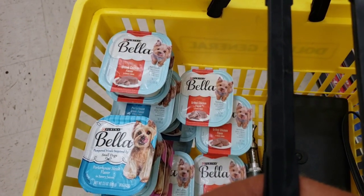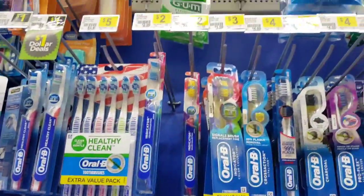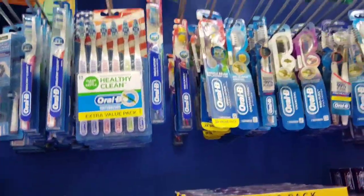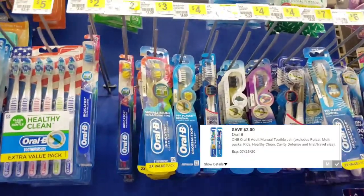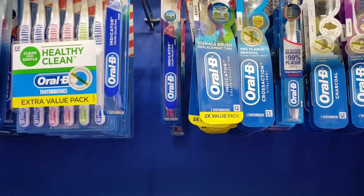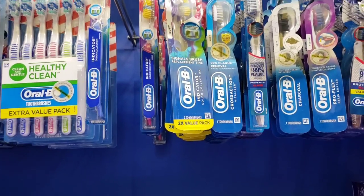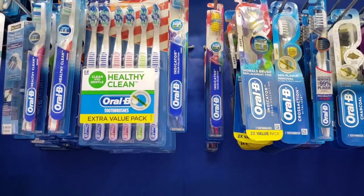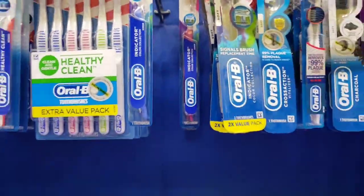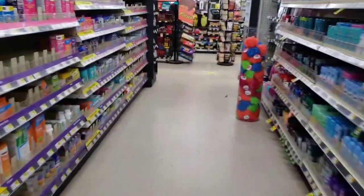I grabbed 20 containers of dog food. I'm also gonna get one of the two dollar Oral-B Indicator toothbrushes — there is a two dollar off digital coupon attaching to the toothbrushes making them free, but it needs to be the Oral-B Indicator, not the healthy clean one. Let's head to the checkout and see how this goes.